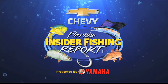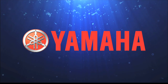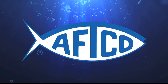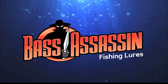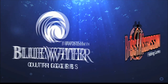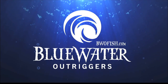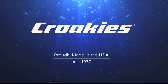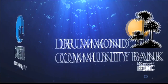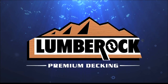The Chevy Florida Insider Fishing Report is brought to you by Yamaha — reliability starts here. Guy Harvey clothing by Haftco. Bass Assassin and Saltwater Assassin — the best lures, period. Blue Water Outriggers, everything for your outdoor adventures. Croquis, made in the USA. Drummond Community Bank. Costa — see what's out there. And Lumber Rock.